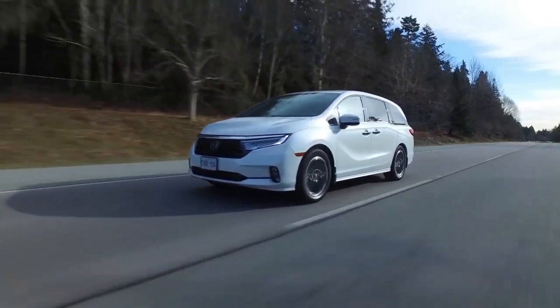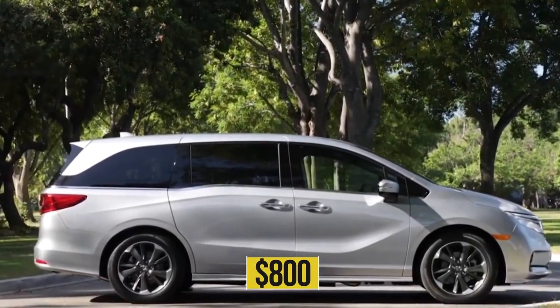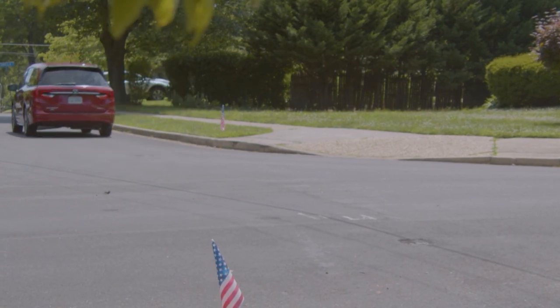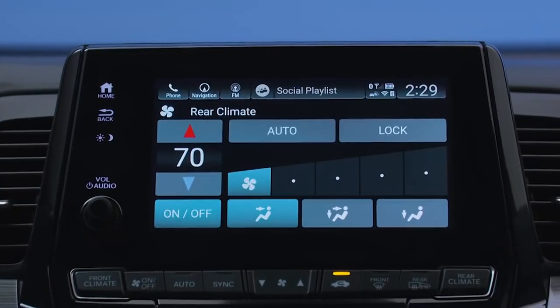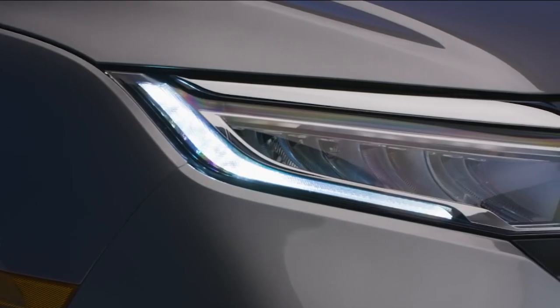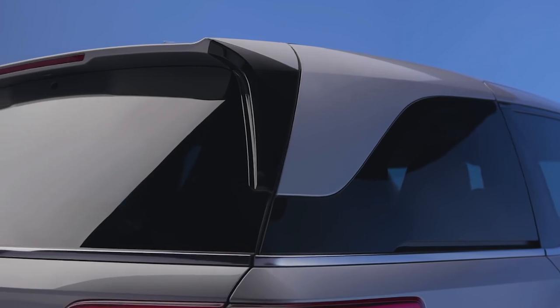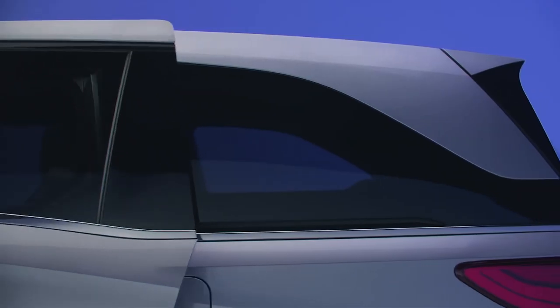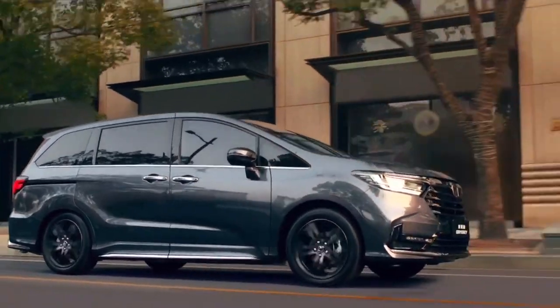The EX-L trim in the new Odyssey makes the most sense for value if the no-frills base model doesn't do it for you. But for only $800 more than the EX-L, the Odyssey Sport trim might draw the most Odyssey sales at $42,505. In addition to its leather upholstery, 12-way power-adjustable driver's seat, three-zone climate control, and a power tailgate on the EX-L, the Sport's blacked-out trim pieces on the grille, light surrounds, side mirrors, and mid-pillars ride on 19-inch black wheels borrowed from the black crossover SUV trend. With the boring LX no longer in the picture, the new Odyssey costs a bit more but is way better equipped.